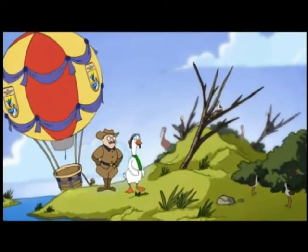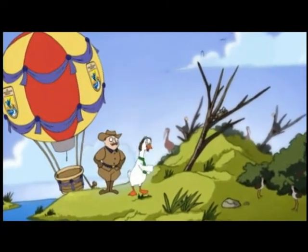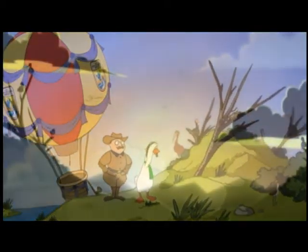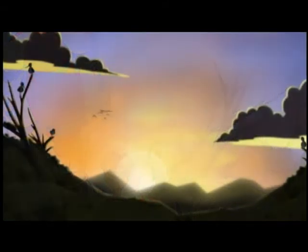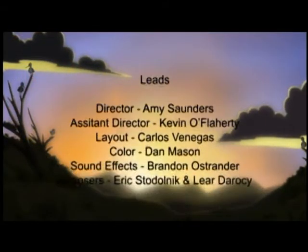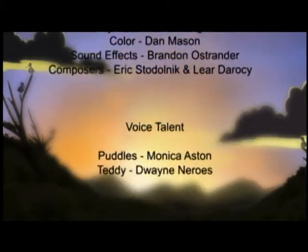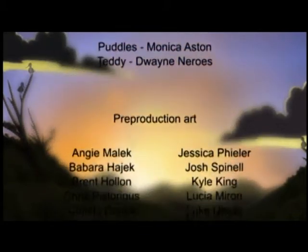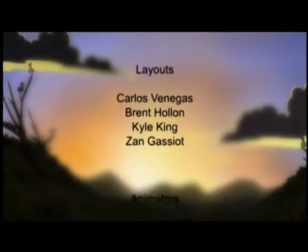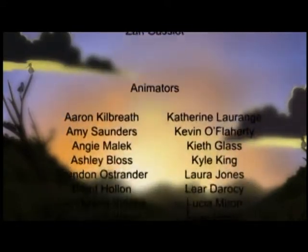This is really neat. Let's see what other birds we can find. Can we visit another refuge, Teddy? Absolutely. With over 500 other refuges in the National Wildlife Refuge System, we have plenty to explore.